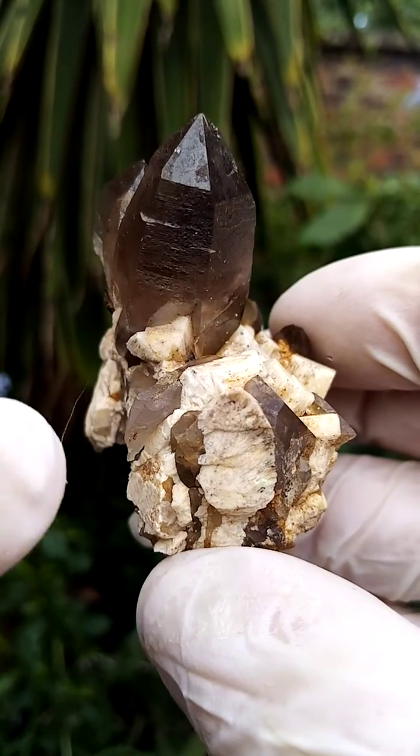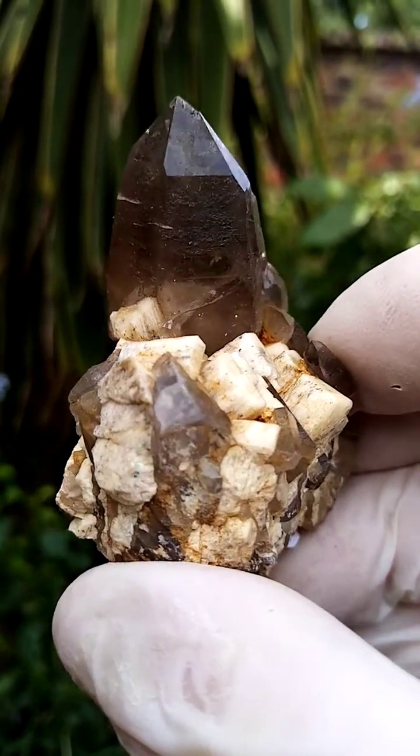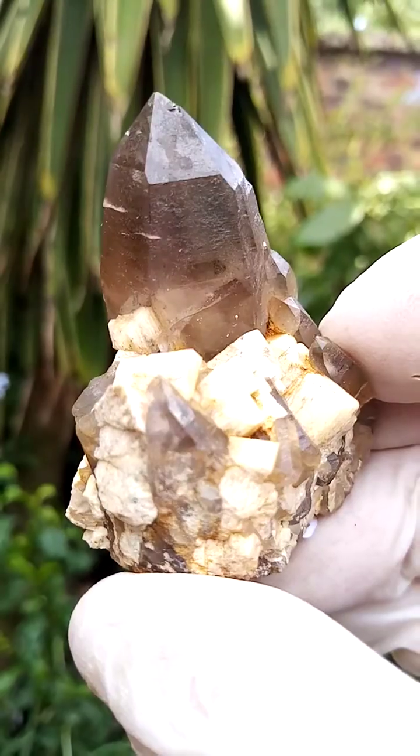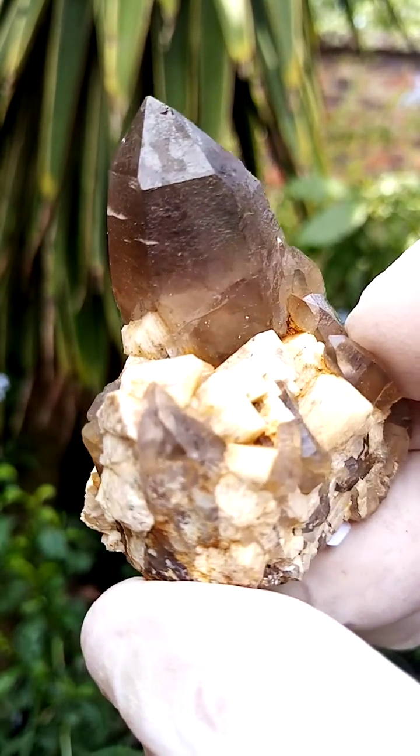Have a look how the feldspar actually reflects against the face of the quartz — it may even be running into the quartz crystal. Let's have a closer look there. There may be some feldspar crystals included in this.